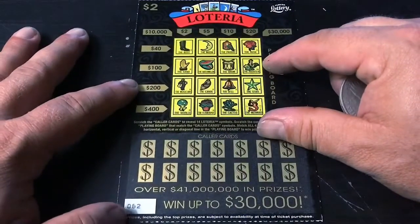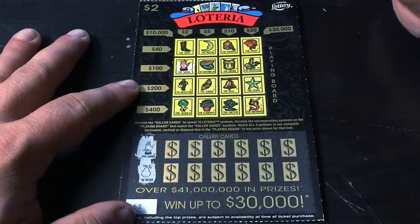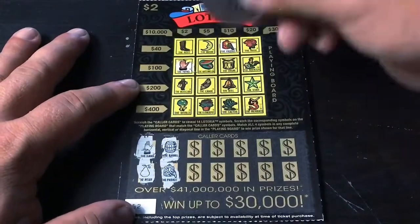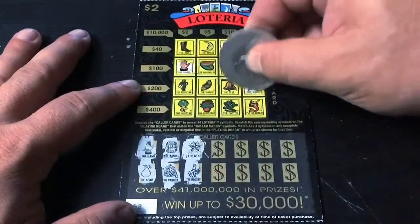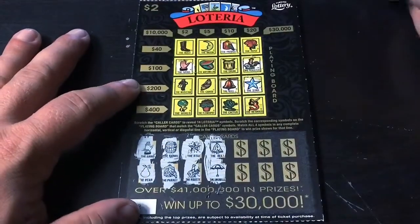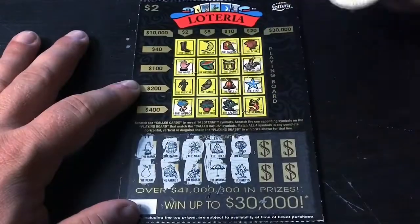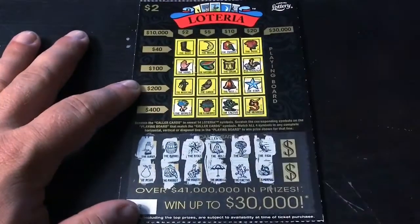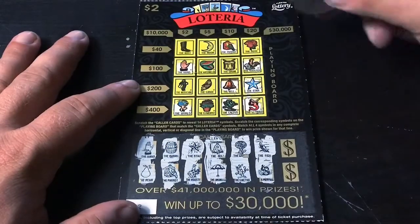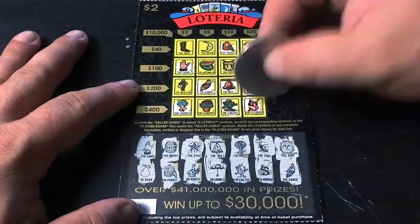On to the last ticket of this set, ticket number 62. Come on, loteria, give me a win. The hand and the pear — here's the hand. Even a break-even, give me something. The barrel and the parrot — here's the parrot. The star and the rooster — here's the rooster and the star. The bell and the umbrella — here's the bell. Inching closer to a win. The world and the cactus — here's the cactus and here's the world. So we get the drum, that's $10. Come on, give me a win. The mermaid and the fish — here's the mermaid. We get the rose, that's $20 — and the drum is $10. The canoe and the sun — here's the canoe, and there's no sun. We've busted on the $2 loterias.